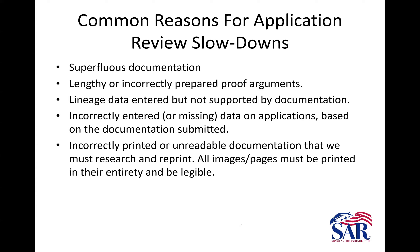Some other reasons for slowdown: superfluous documentation. If we have a death certificate, we typically don't need the Social Security death index, an obituary, and a tombstone. Only submit those kinds of things if they add additional information. An obituary might add information that the death certificate doesn't have, or the death certificate might have something wrong. When we have an obituary, we want the masthead — or at least the information from it — telling us the publication name, where the publication was, and the date of publication.